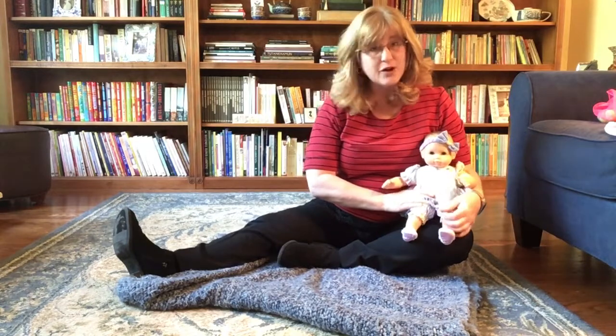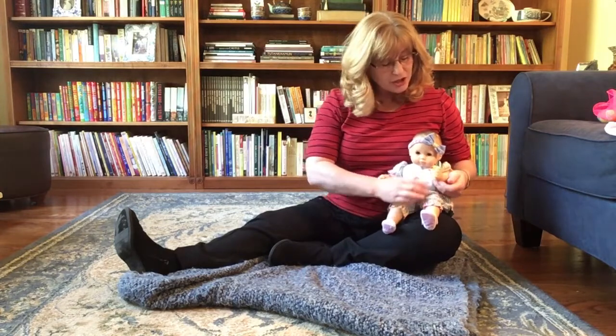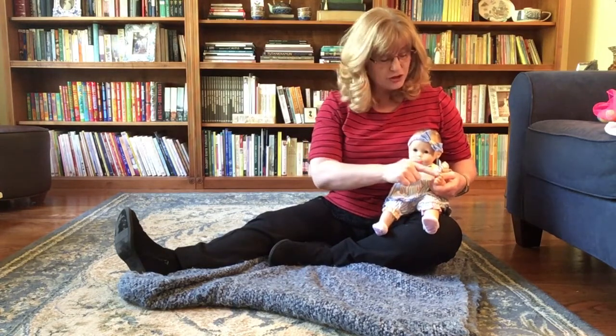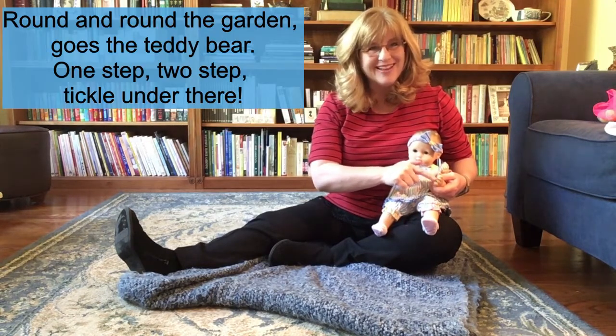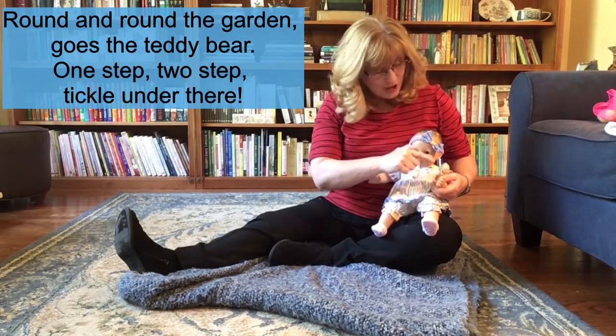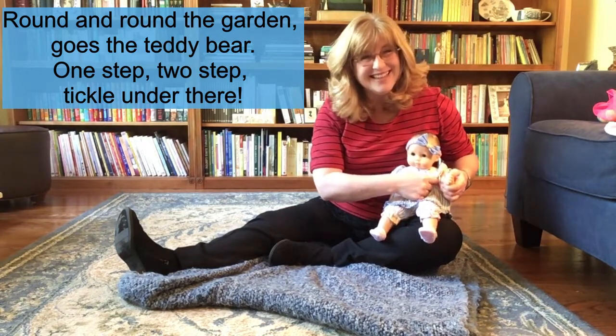Next we're going to do a little tickle rhyme, and this one is called Round and Round the Garden Goes the Teddy Bear. So you're going to take your little baby's palm, and you're going to use your finger to trace a circle in their palm. Round and round the garden goes the teddy bear. One step, two step, tickle under there.